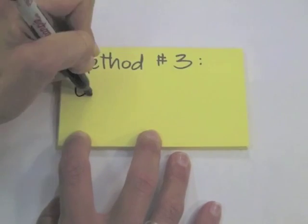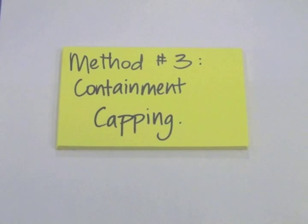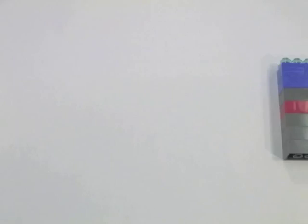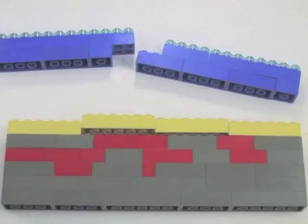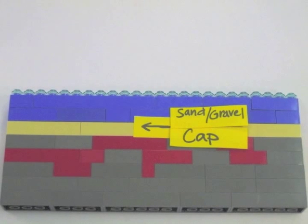A third method is called capping, and it's not too different from enhanced natural recovery, but the layer of sand and gravel that's added is thicker. Sometimes a sort of glue is added to help hold it all in place.